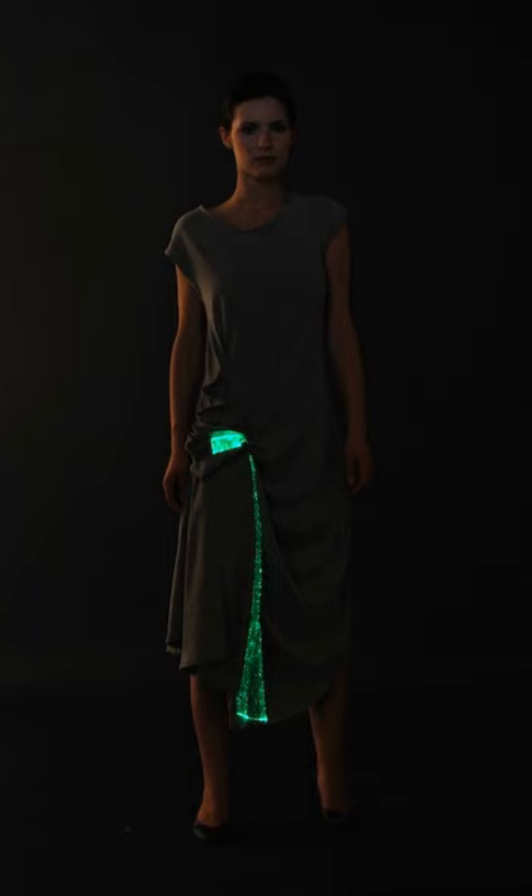Aesthetic examples include fabrics that light up and fabrics that can change color. Some of these fabrics gather energy from the environment by harnessing vibrations, sound or heat, reacting to these inputs. The color changing and lighting scheme can also work by embedding the fabric with electronics that can power it.